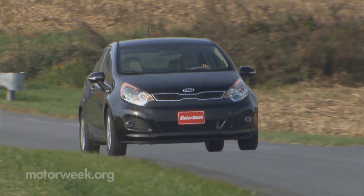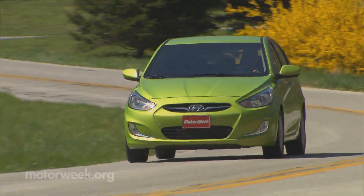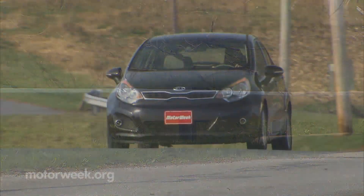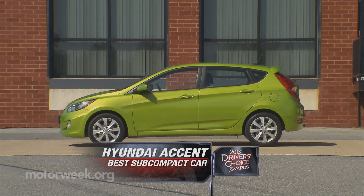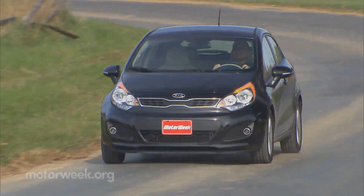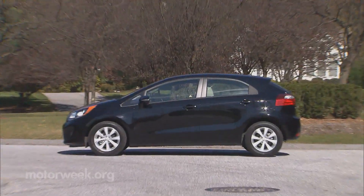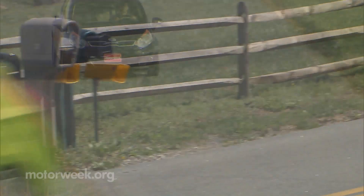In this era of fuel economy consciousness, there were no shortage of small cars that made their way to us last year. But no subcompact had road manners that impressed us more than last year's winning duo, the Hyundai Accent and Kia Rio. Sure, they no longer claim the 40 MPGs that were first promised, but we're just fine with a few less in a package that's as stylish and practical as the Accent or as sporty as the Rio. So it's a repeat win for the Hyundai Accent and Kia Rio.